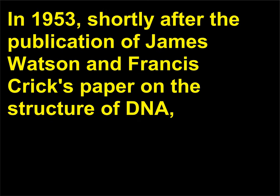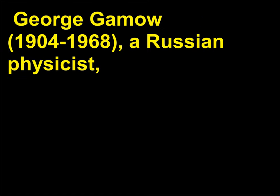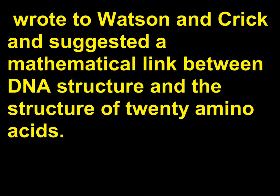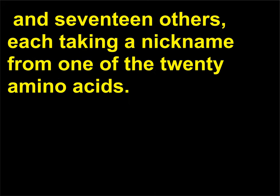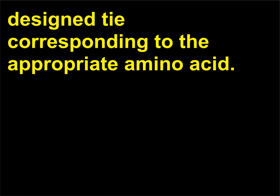What is the RNA Tie Club? In 1953, shortly after the publication of James Watson and Francis Crick's paper on the structure of DNA, George Gamow (1904–1968), a Russian physicist, wrote to Watson and Crick and suggested a mathematical link between DNA structure and the structure of 20 amino acids. The RNA Tie Club was an outgrowth of this proposal; members included Watson, Crick, and 17 others, each taking a nickname from one of the 20 amino acids. Each member of the club was presented with a specially designed tie corresponding to the appropriate amino acid.